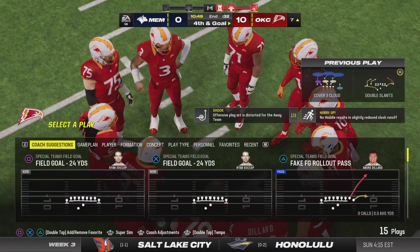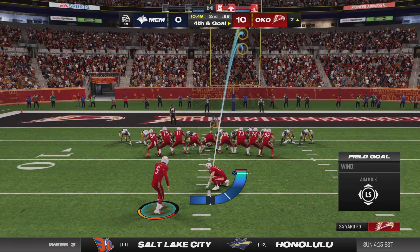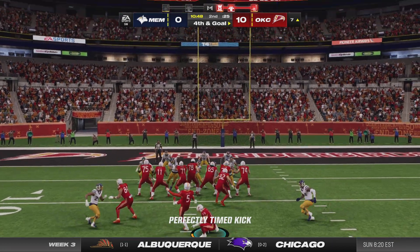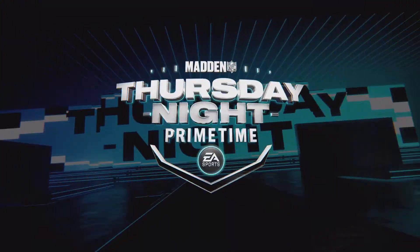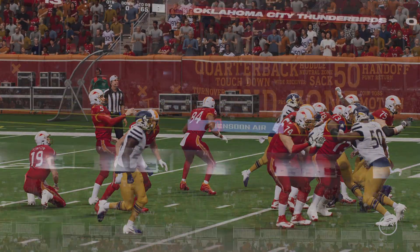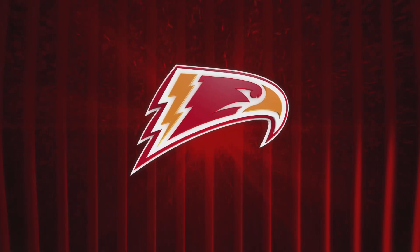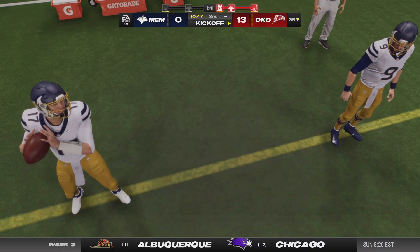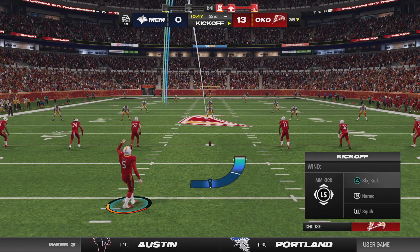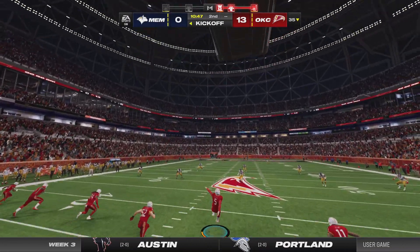A drive that spans all that time, and yet they may only come away with three points. The defense likes these long drives — they get to rest on the sidelines — but when you're not finishing with touchdowns, that's frustrating. They've got to figure out how to close out long drives and get sixes instead of threes. Suckup now set to kick the field goal. Following the made field goal, they'll get him down inside the 30 at the 27.